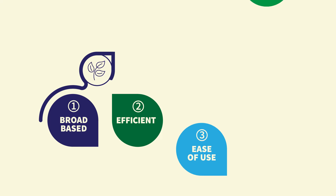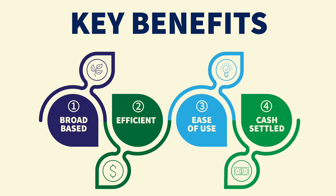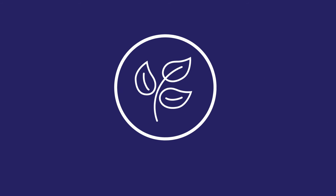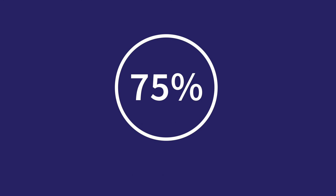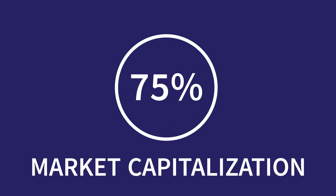Cboe S&P 500 ESG Index options have several key benefits. Created by S&P Dow Jones Indices, the S&P 500 ESG Index is broad-based and targets 75% of the S&P 500's market capitalization by industry group.